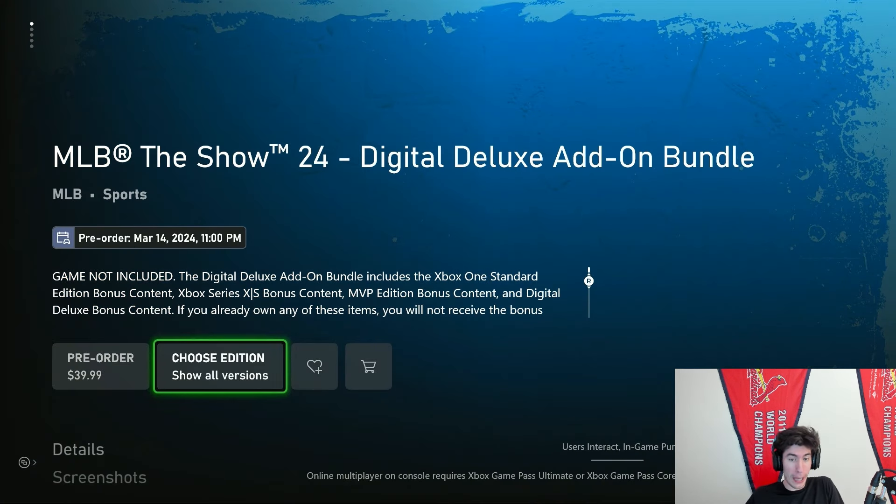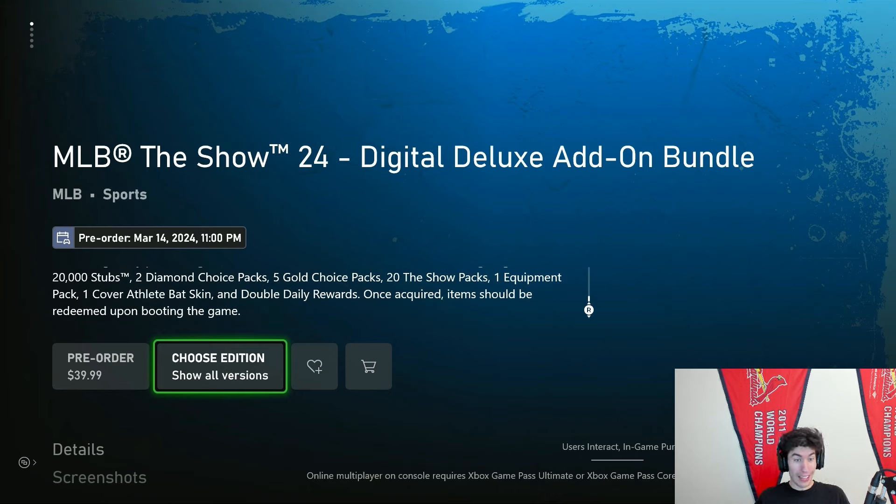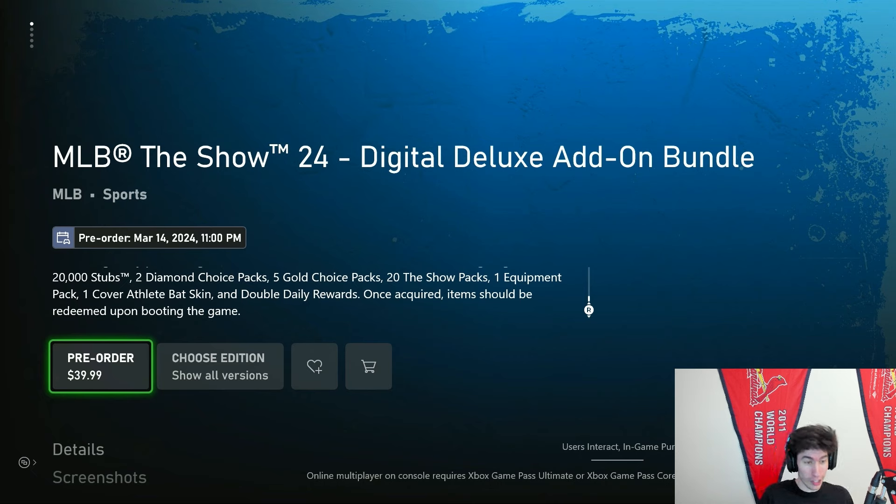So if you're getting the game on Game Pass but you still want to spend some money and get those pre-order bonuses, you're able to do that for MLB 24 — something you haven't been able to do for any of the other games. For somebody like myself who's been getting it on Game Pass, this is huge. If I want those pre-order bonuses without having to spend the full price of the game, I'm able to do that if I want to.